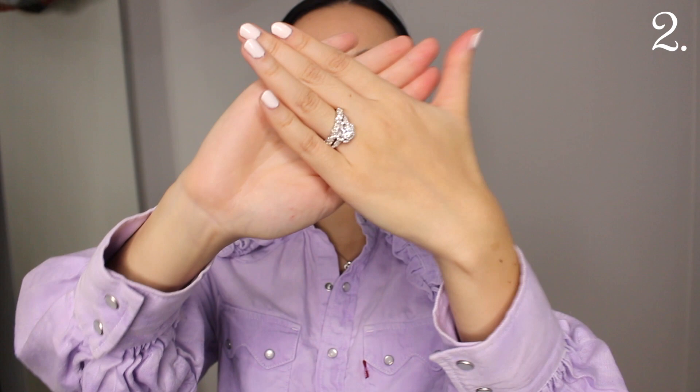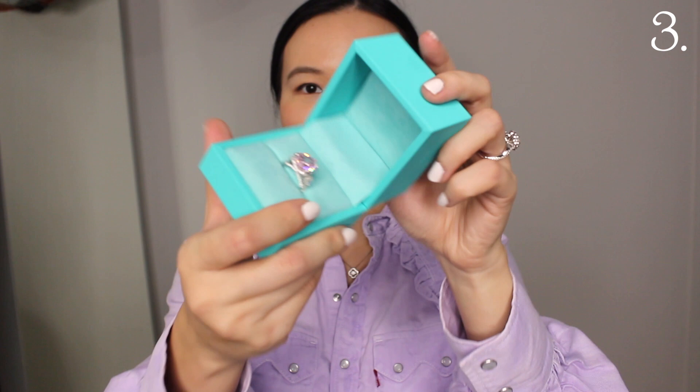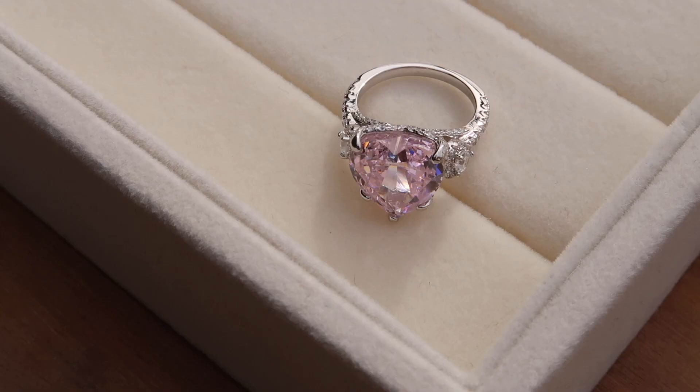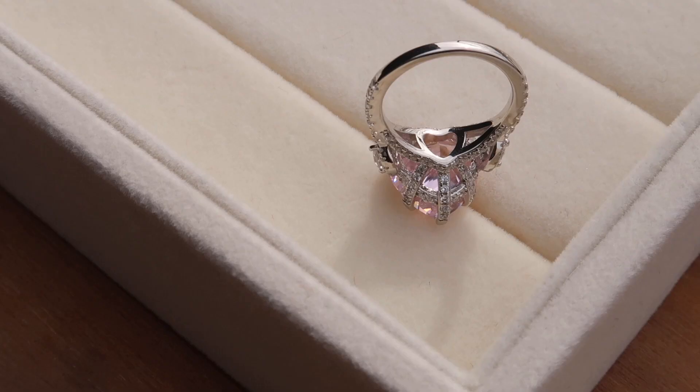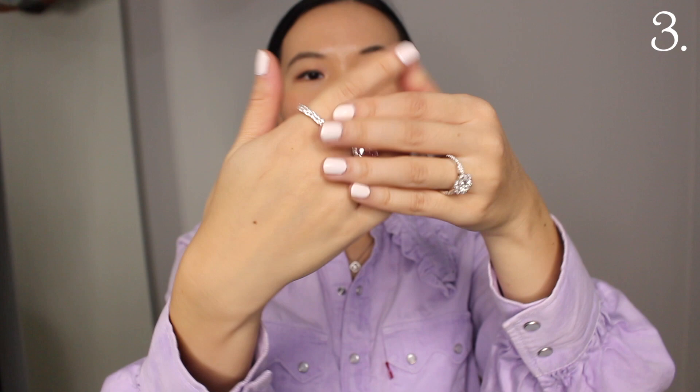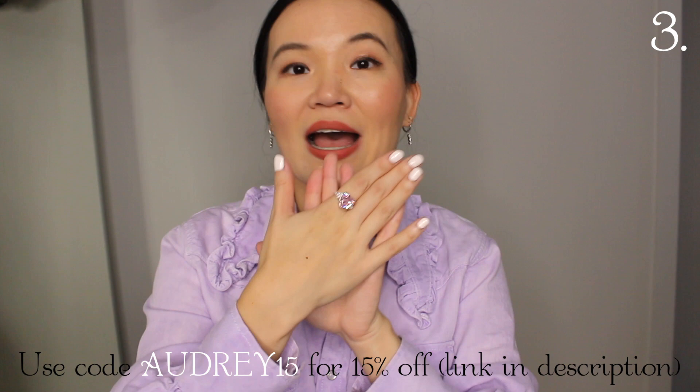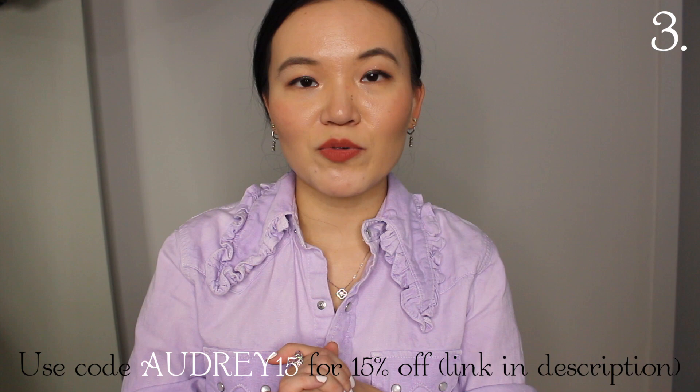The next one I picked up is quite a statement style — it is a pink heart moissanite ring. I was thinking to wear this on my middle finger as a statement piece. Look at this shine, I am obsessed! It's so gorgeous to wear on its own, but you can also wear it next to the band to create a double statement effect. It looks good on the index finger as well. Everything will be linked in the description along with my discount code.